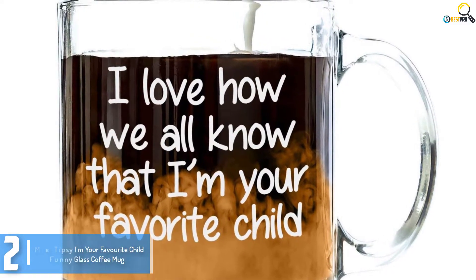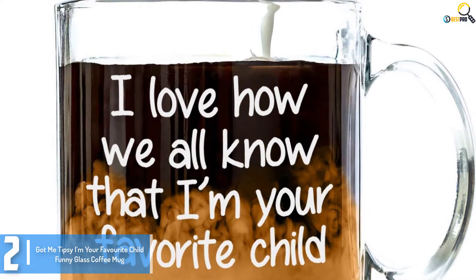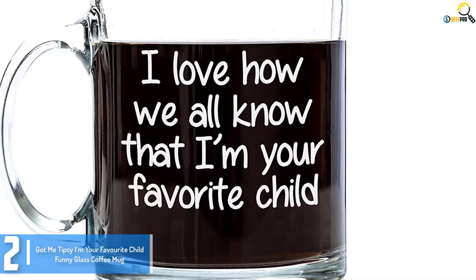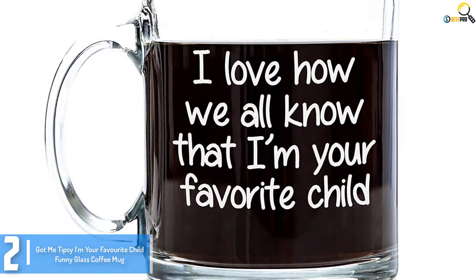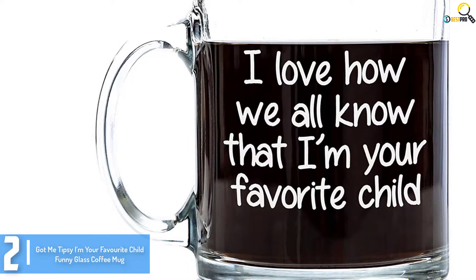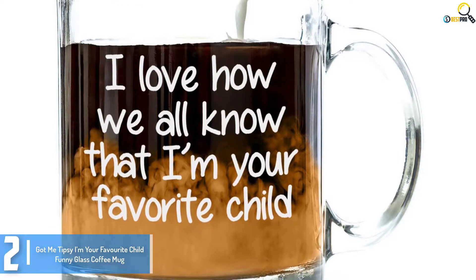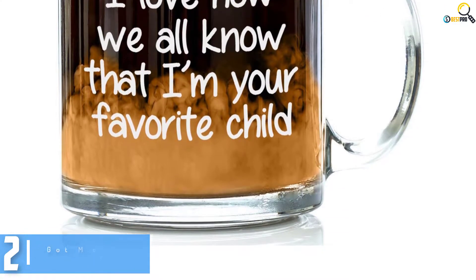At number 2, we have the Got Me Tipsy I'm Your Favourite Child Funny Glass Coffee Mug. Got Me Tipsy has already established itself as a popular choice due to its witty use of text to magnify their mugs' aesthetic appeal. The I'm Your Favourite Child mug serves as a humorous depiction of children's relationship with their parents, making it a popular gift choice from customers to their parents — be it on Father's Day, Mother's Day, their respective birthdays, or any significant occasion. The mug will be the perfect gift. The cup is made of durable modern glass and can contain 13 ounces.